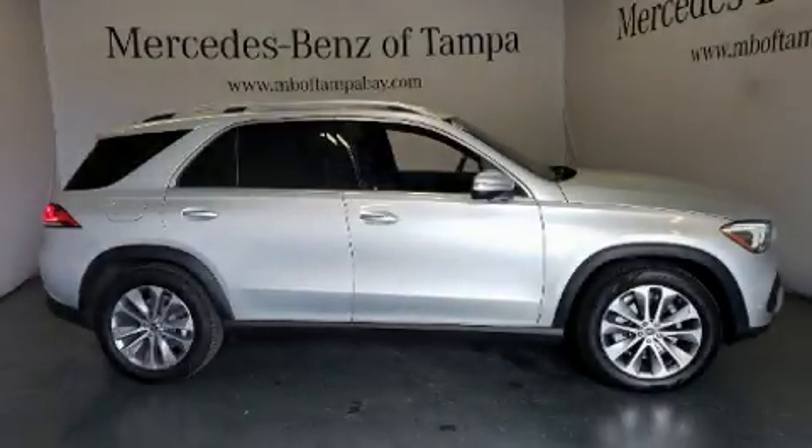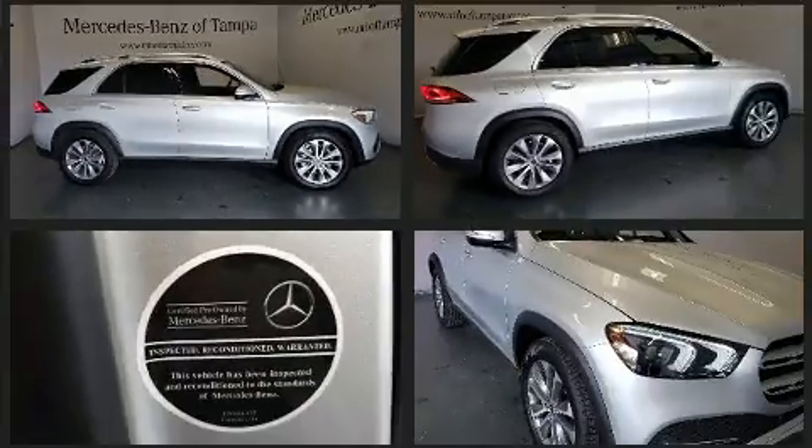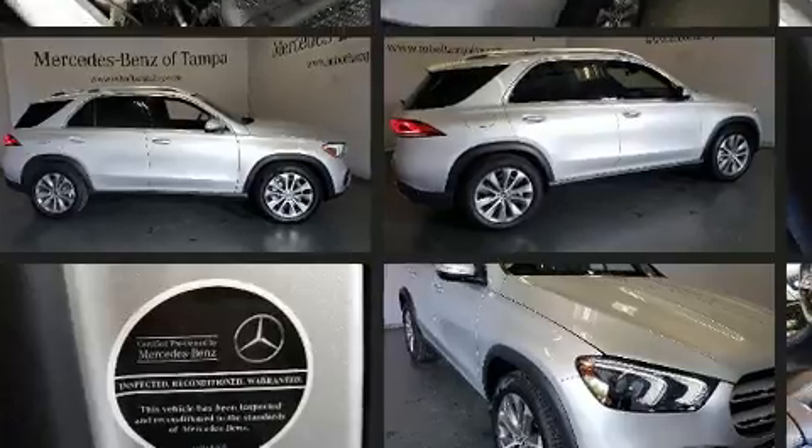Get excited about the 2020 Mercedes-Benz GLE class. With less than 10,000 miles on the odometer, this four-door sport utility vehicle prioritizes comfort, safety, and convenience.